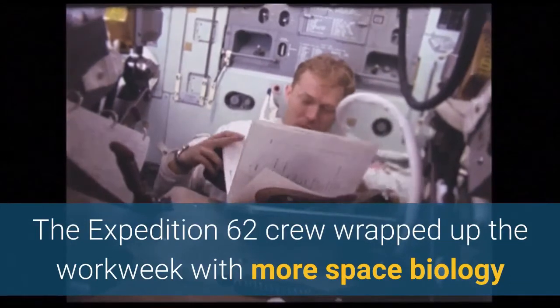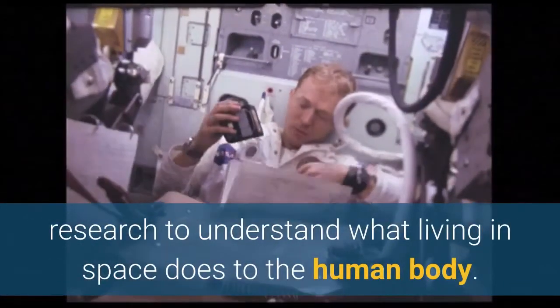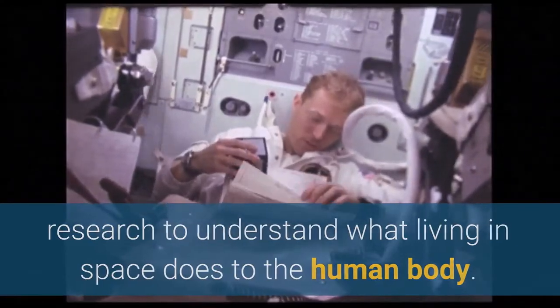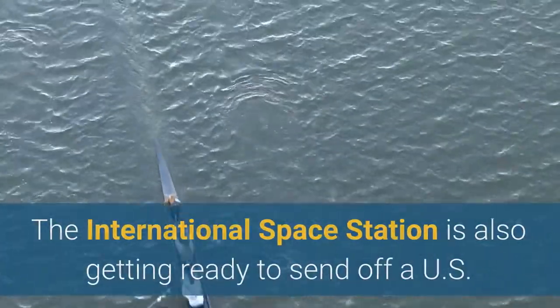The Expedition 62 crew wrapped up the workweek with more space biology research to understand what living in space does to the human body. The International Space Station is also getting ready to send off a U.S. cargo craft and swap crews.